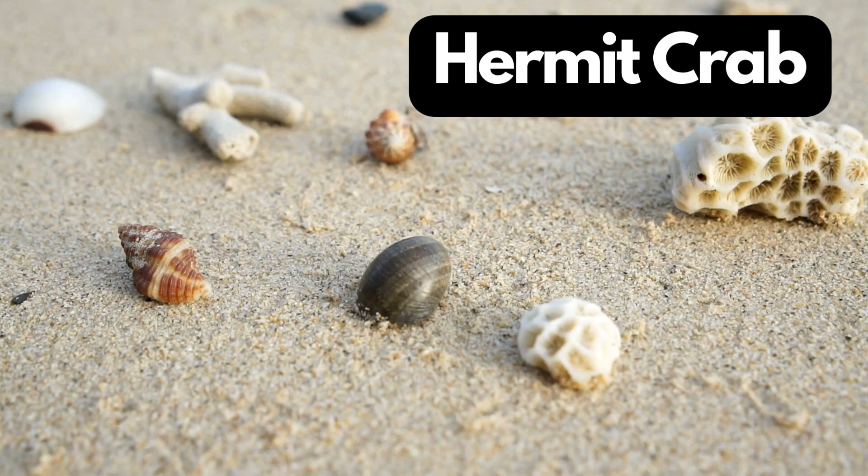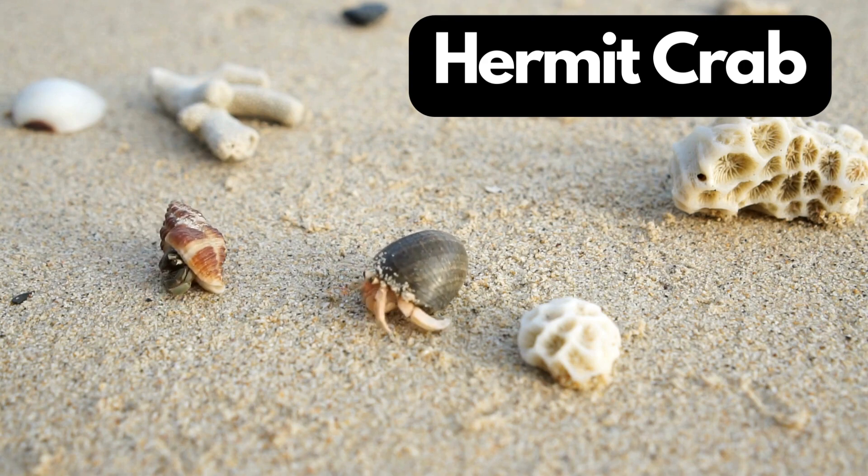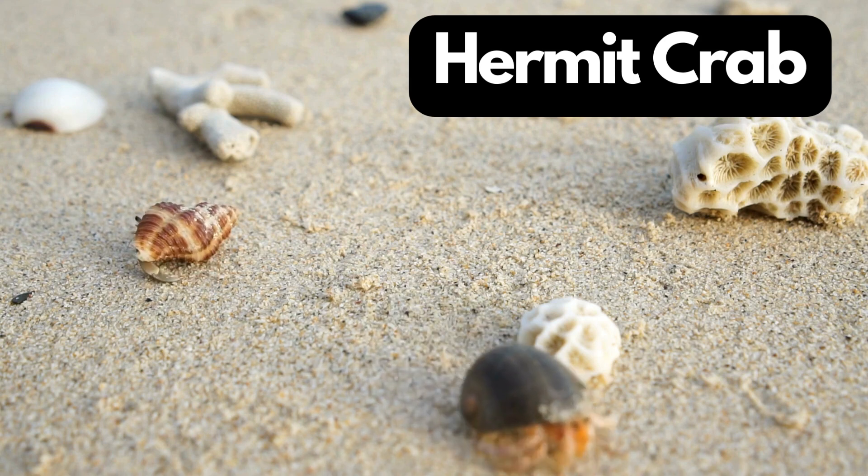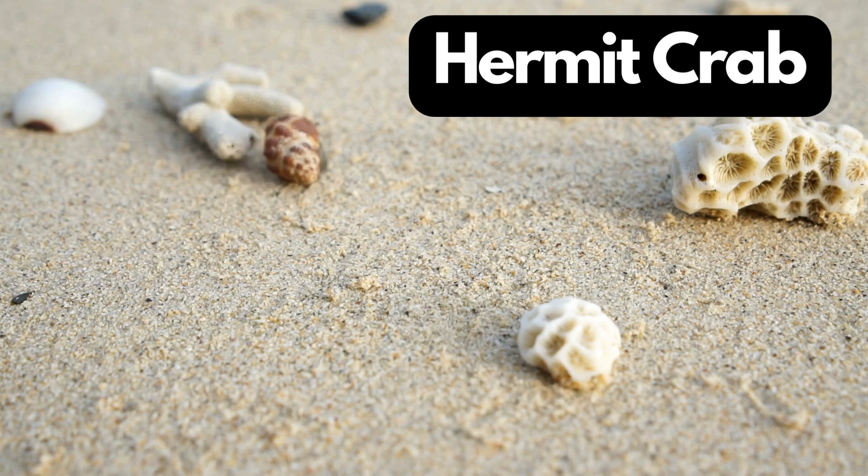H for Hermit Crab. Hermit crabs are like beach nomads who carry their homes, shells, on their backs as they grow. They have soft, vulnerable bodies inside those shells.